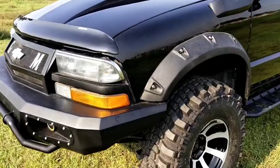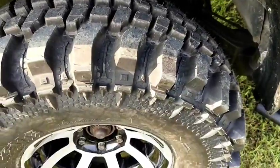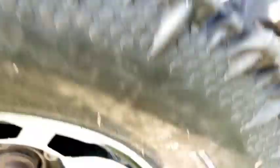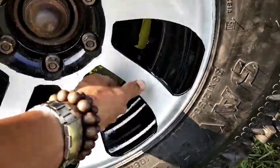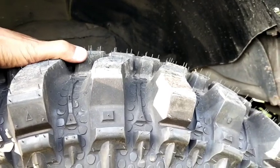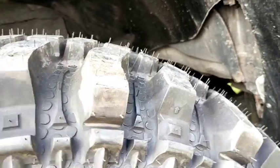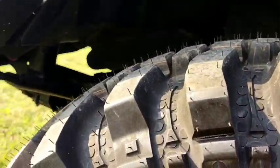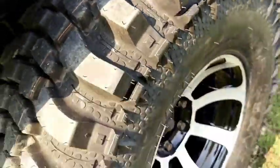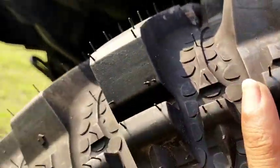Untuk sepatunya dari ban dan peleknya, ini menggunakan pelek lebar 8,5 in. Kemudian untuk bannya ukuran 3.3 Komodo Extreme. Jadi sangat besar dan sangar. Dan sudah kita lakukan modifikasi, kita BL 8 cm untuk mobil yang satu ini.